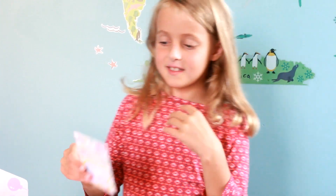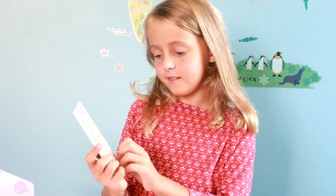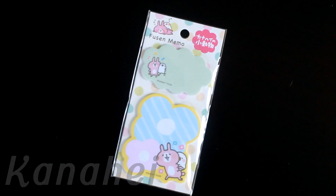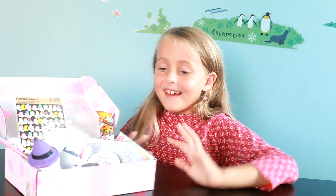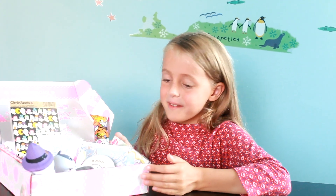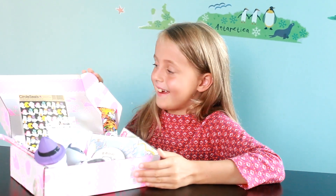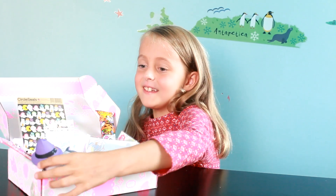Last but not least, I have these sticky notes. It's bunnies with birds I think. And they're very cute. That's all in the box and I think everything was cute.